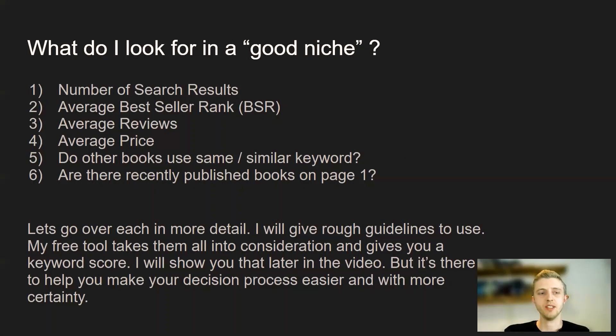What do I look for in a good niche? There are six points that I look at. The first thing I look at is number of search results, then average bestseller rank or BSR, then average reviews, the average price. I also look at if other books use the same or similar keywords, and then the last thing is if there are recently published books on page one. Let me go over each of them in detail now.